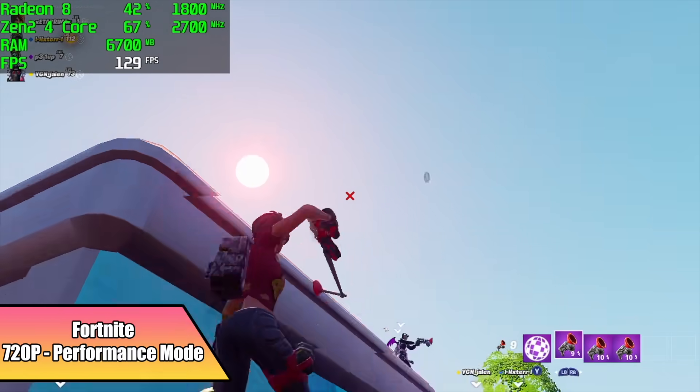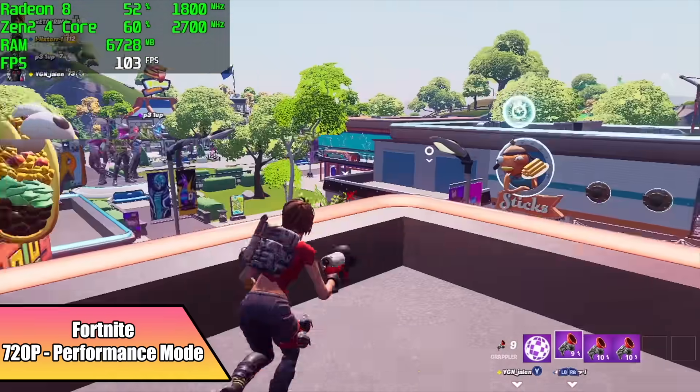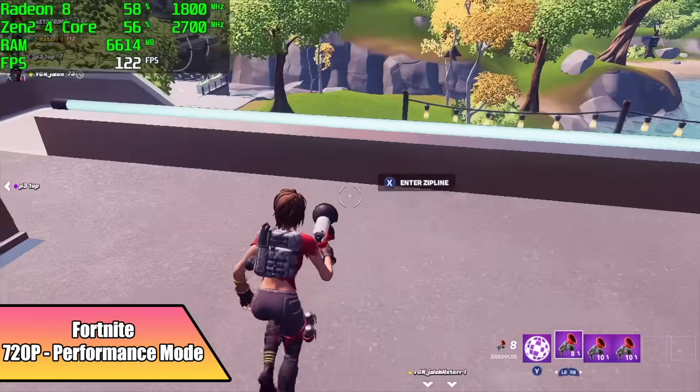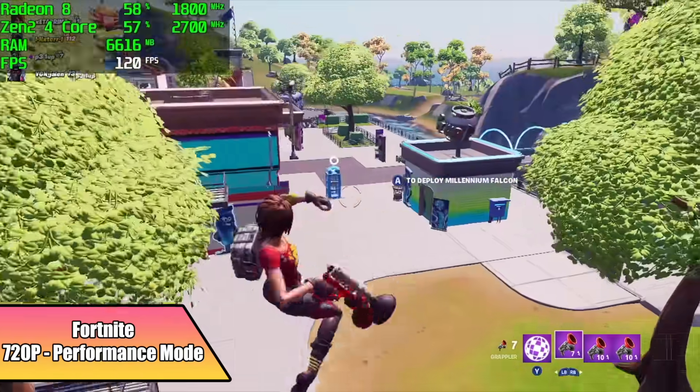When it comes to Fortnite and these APUs I always do performance mode, and at 720p performance mode set to high, you're not going to have any trouble running this game over 100 FPS as long as we're in performance mode.